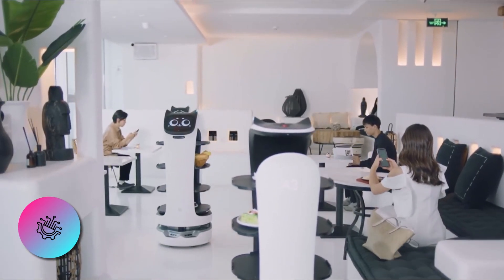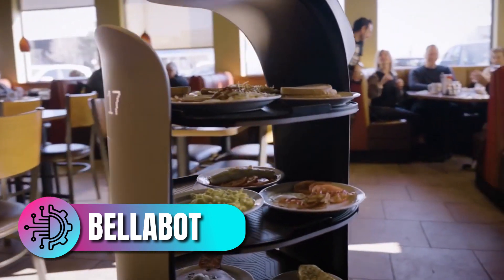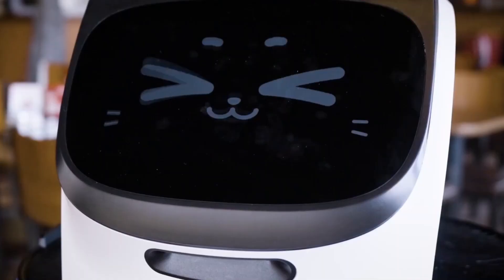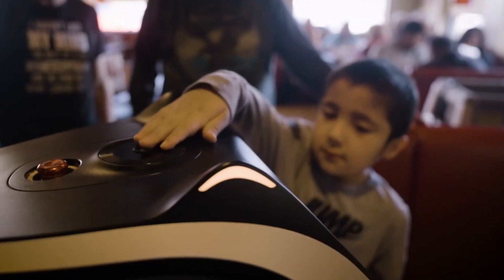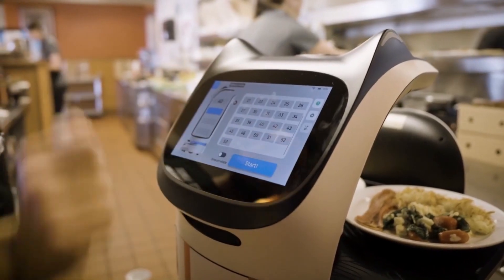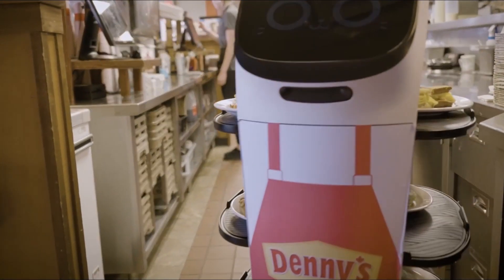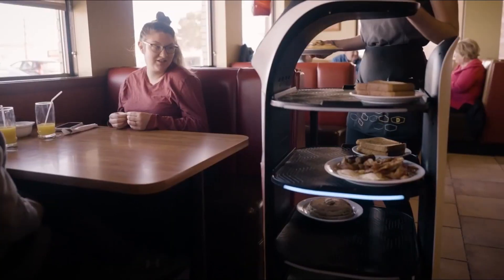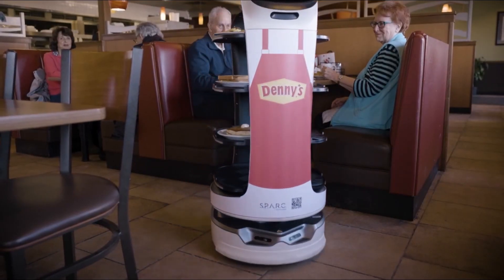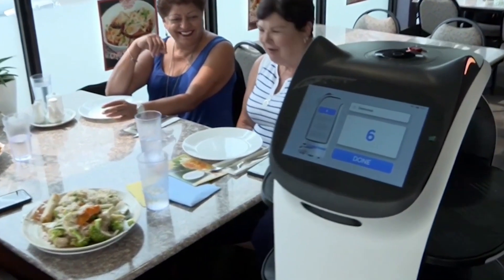Moving away from crispy salads, what about stepping into the business of food delivery? Bellabot by Poodoo Robotics. Bellabot is redefining the way food is delivered within restaurants. This adorable cat-like robot is designed to navigate crowded dining areas using advanced sensors and mapping technology. Bellabot can carry multiple dishes at once, ensuring that food reaches the table quickly and efficiently. Its interactive, friendly interface engages customers, making it a hit especially among families and children.